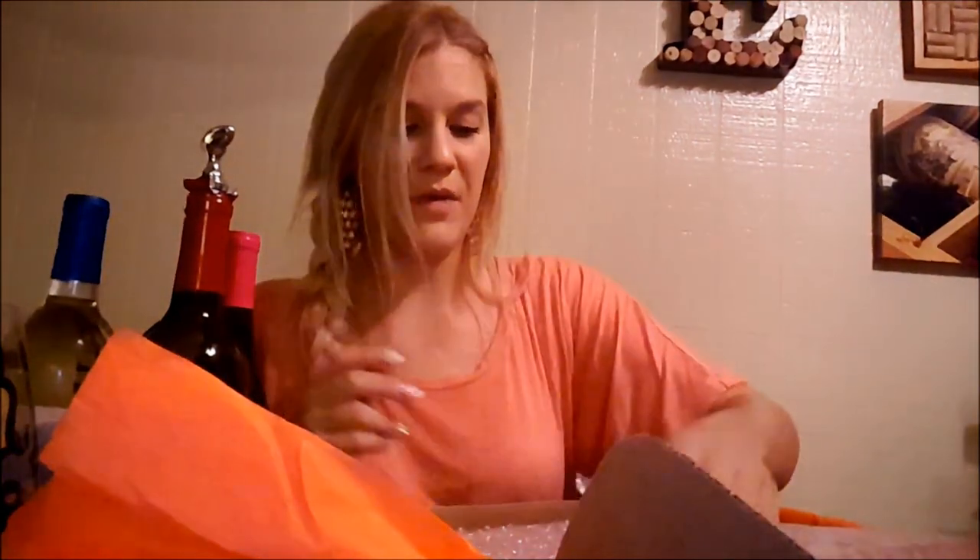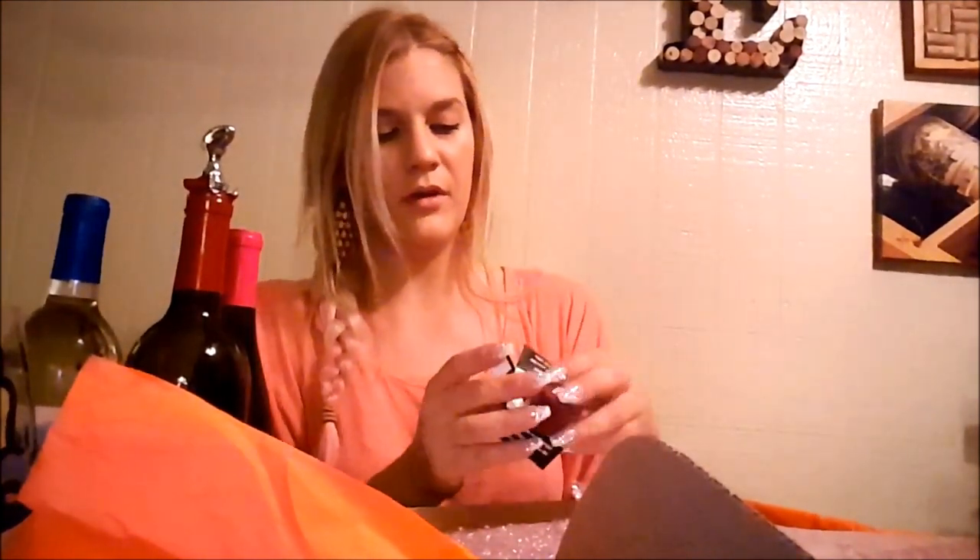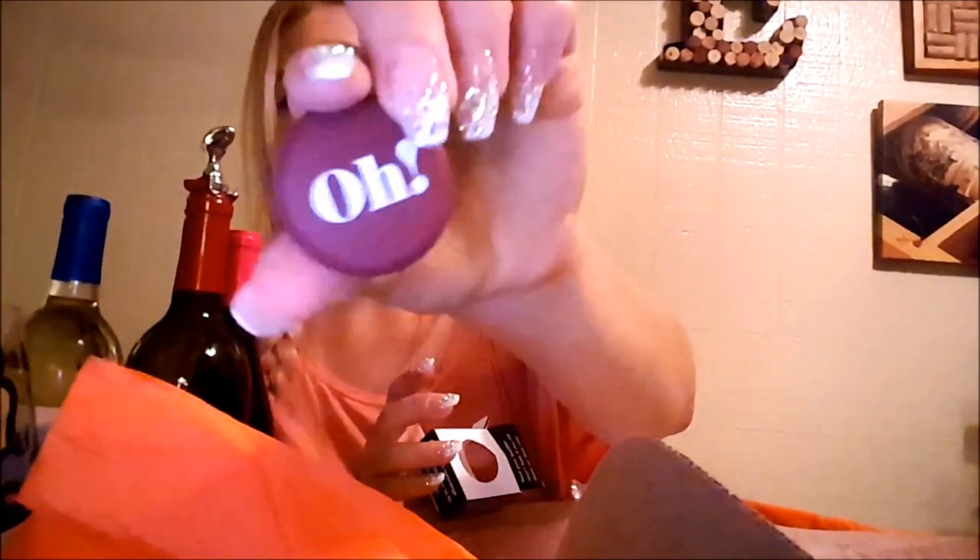This is cool — it's a wine stopper to put on top of your bottle of wine so it won't leak if you want to store it in the fridge after you open it. Very cool — I needed one of those.